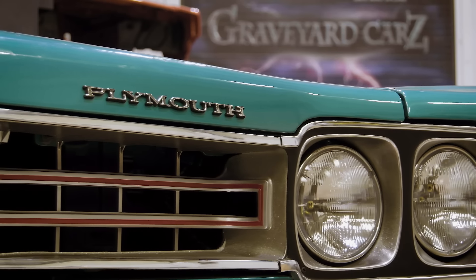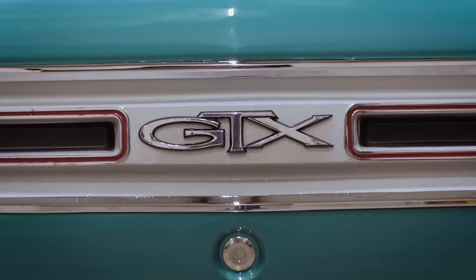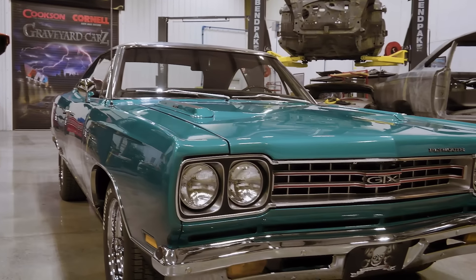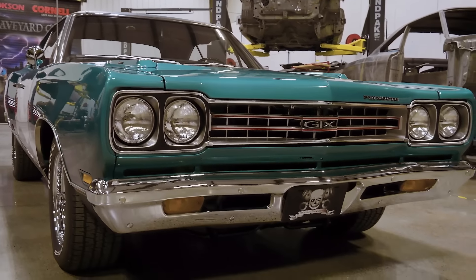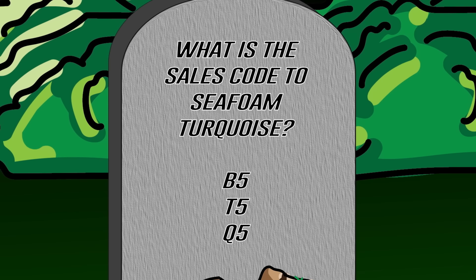In a previous episode of Graveyard Cars, we restored this gorgeous one-owner 1969 Plymouth GTX. The color name is Seafoam Turquoise. What was the code — was it B5, T5, or Q5? If you think you know the answer, stay tuned after the break.